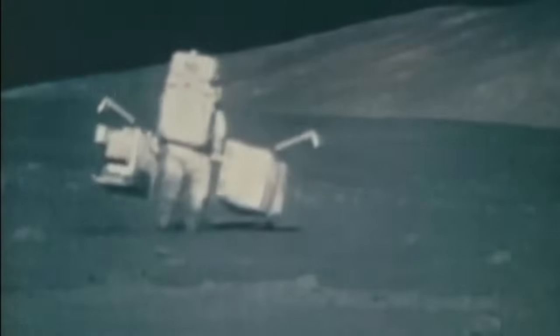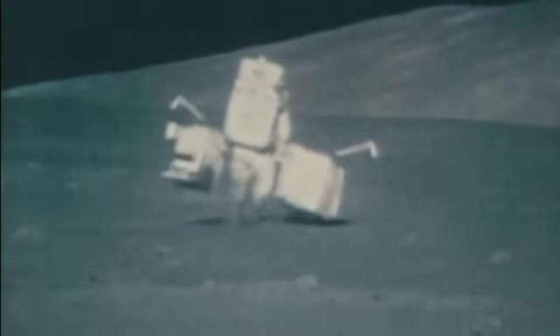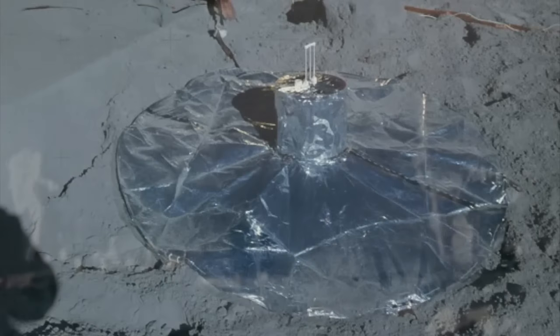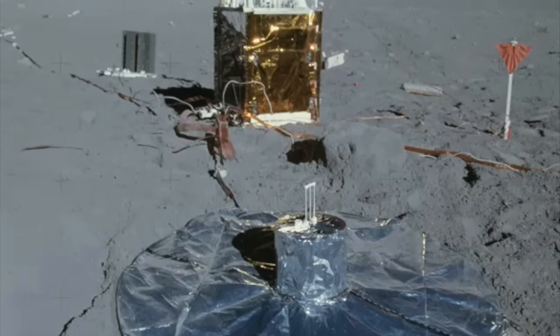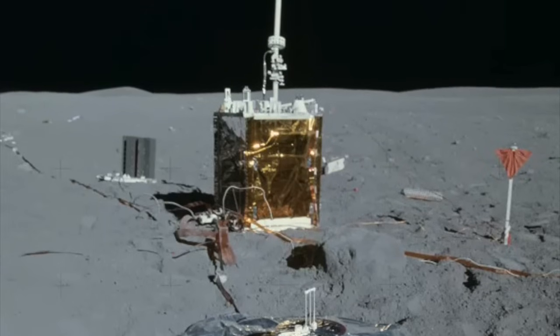However, as scientists wanted to study the Moon's geology and environment long-term, the astronauts were also tasked with deploying a variety of automatic scientific instruments on the lunar surface. These were collectively known as the Apollo Lunar Surface Experiment Package, or ALSEP. Developed by the Bendix Corporation, ALSEP was not a single scientific instrument, but rather a modular data collection and transmission system which could be customized to fit the scientific requirements of each Apollo mission.